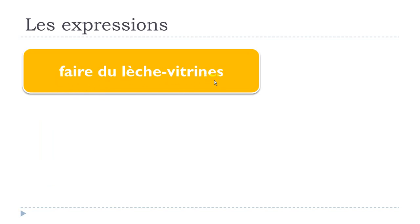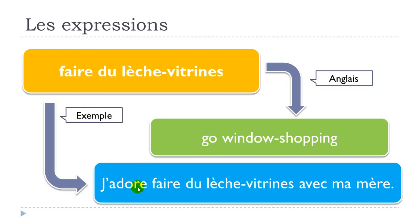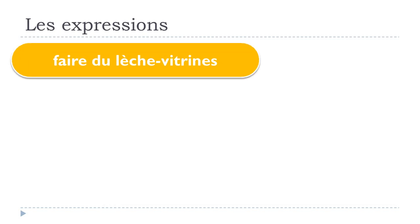Here is the translation in English. One example: j'adore faire du lèche vitrine avec ma mère. Of course, if it's a teenager this sentence wouldn't be possible, but let's assume this person is not. So: j'adore faire du lèche vitrine avec ma mère.